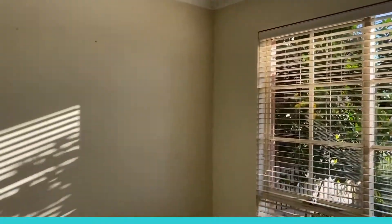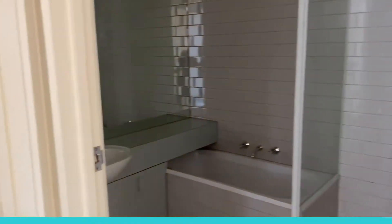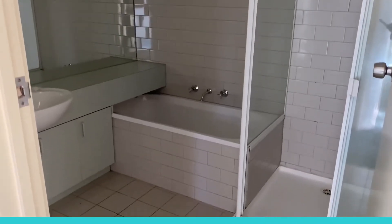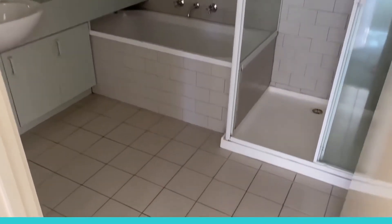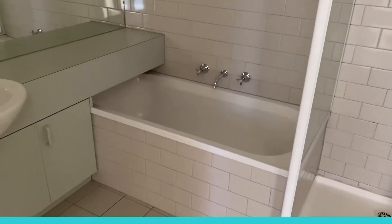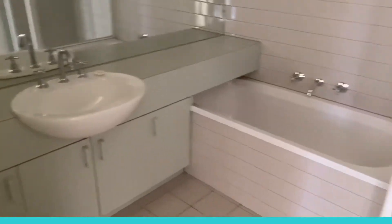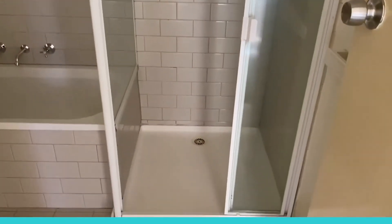I do apologize for the lack of light — the electricity is currently disconnected, so I'll do my best. Here is the bathroom, with a vanity space and an average-sized shower.